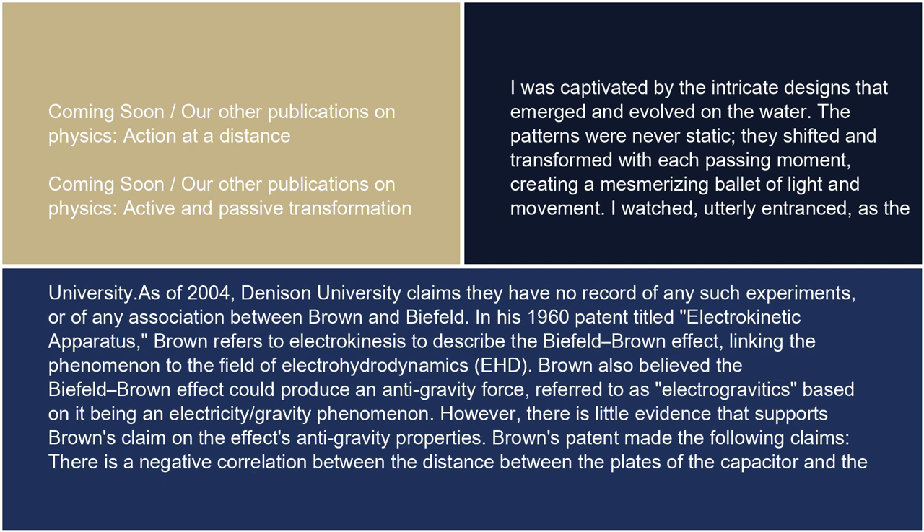In his 1960 patent titled Electrokinetic Apparatus, Brown refers to electrokinesis to describe the Biefeld-Brown effect, linking the phenomenon to the field of electrohydrodynamics, or EHD. Brown also believed the Biefeld-Brown effect could produce an anti-gravity force, referred to as electrogravitics, based on it being an electricity-slash-gravity phenomenon. However, there is little evidence that supports Brown's claim on the effect's anti-gravity properties.